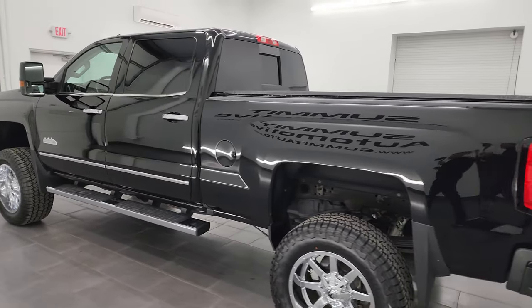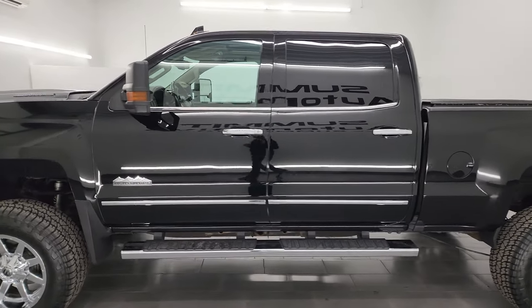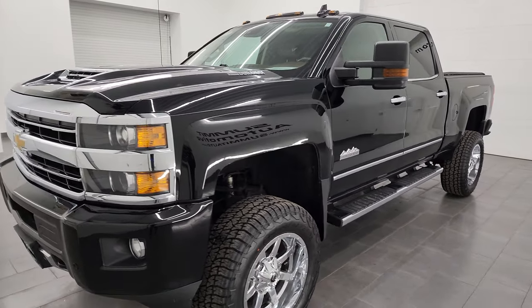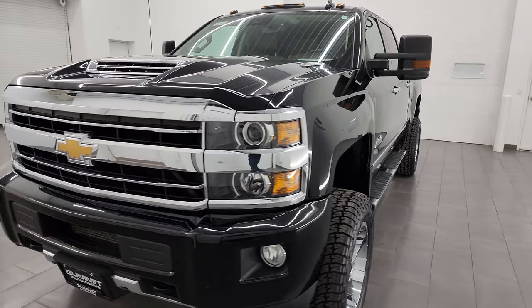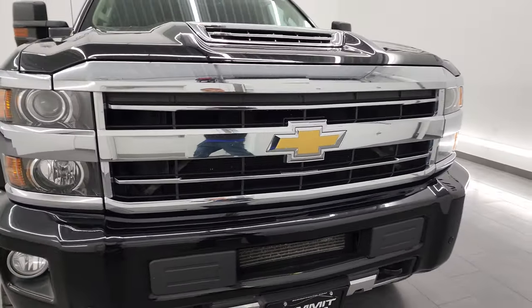This 2018 Chevy Silverado 2500 has a 6.6 liter Duramax diesel engine — the L5P engine — which puts out 445 horsepower. It's paired up with the Allison heavy-duty six-speed transmission.